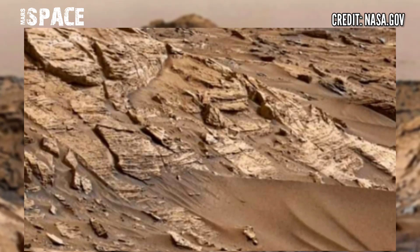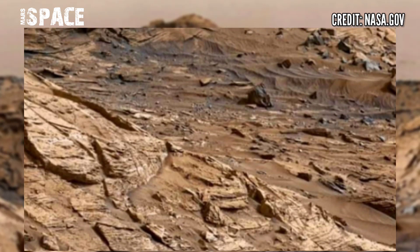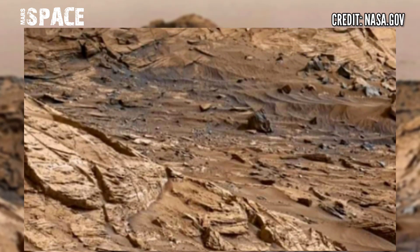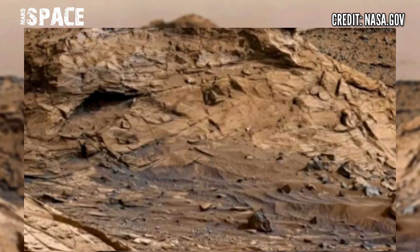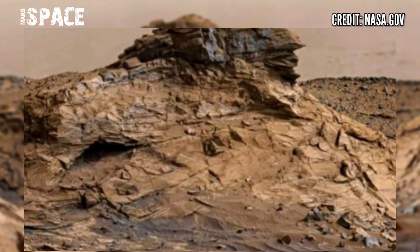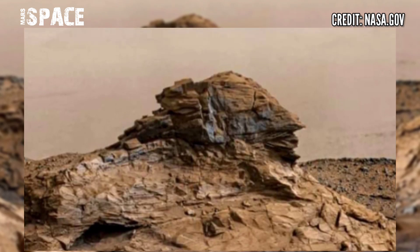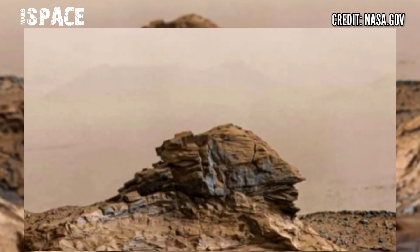Here is the latest video of Mars from NASA's Mars Curiosity Rover. The rover captured this stunning video footage of Mars. It was captured on Sol 1083 of its mission, 30 January 2022, using the Mastcam-Z camera.